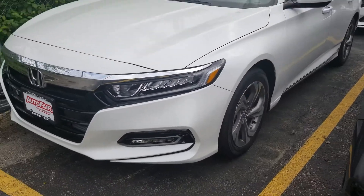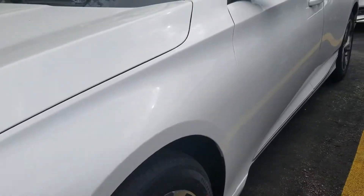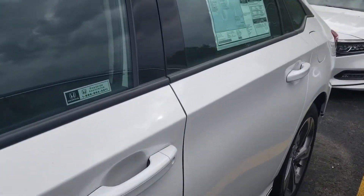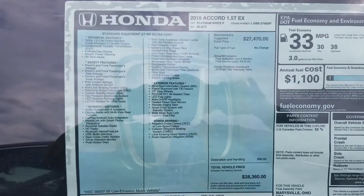You see the LED headlights, LED fog lights, nice alloy wheels. We have the chrome finishers here. It's the EX 1.5 turbo.